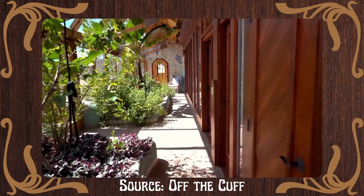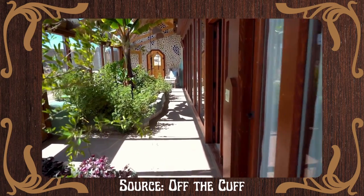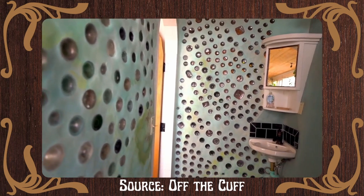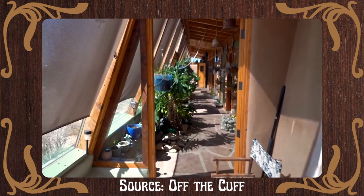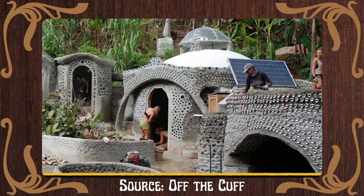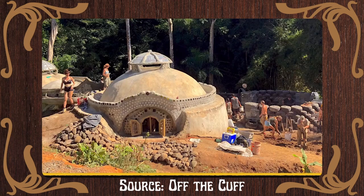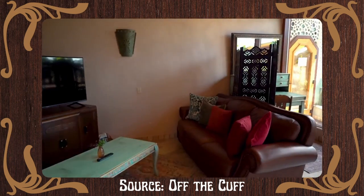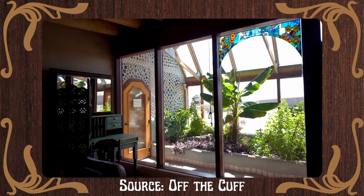Earthships aim to allow someone to grow their own food, produce their own energy, provide clean water and shelter, and have better garbage management and sewage treatment. This was just a short clip into the wonderful world of earthships. Check the description below for a full link to a video tour along with articles with more information.